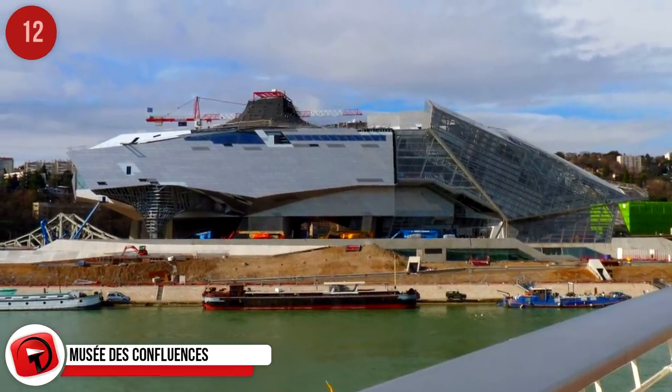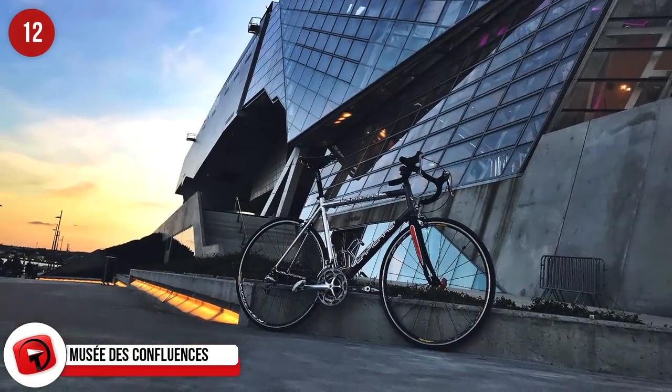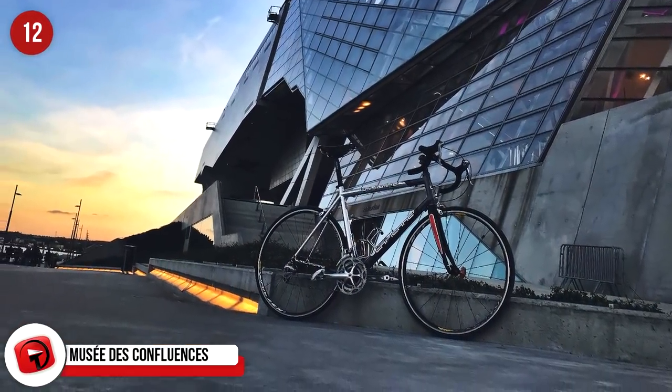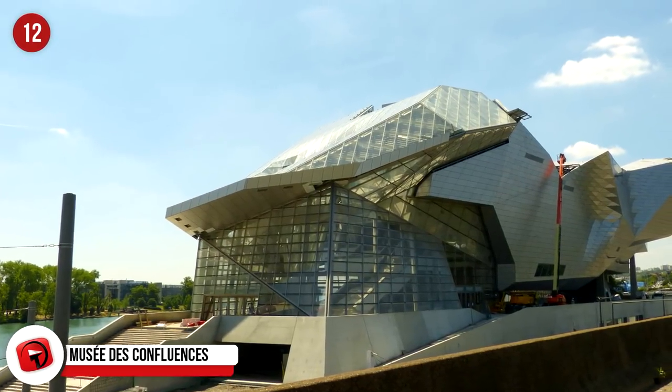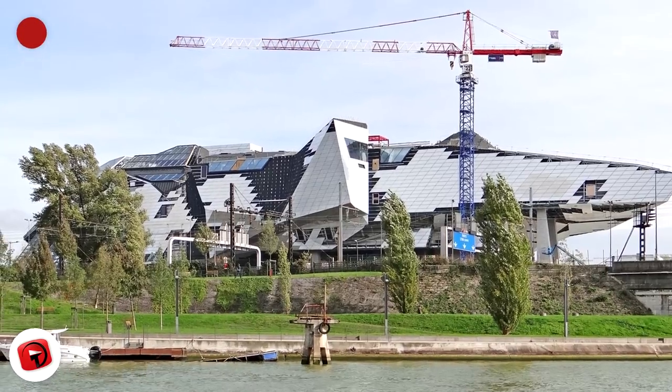Musée de Confluence. A museum of natural science and anthropology, the Musée de Confluence opened in December of 2014 in Lyon, France. It's located at the junction, or confluence, of the Rhône and the Saône Rivers, which is where the area and museum get their namesake.